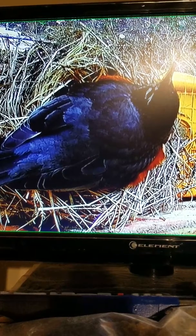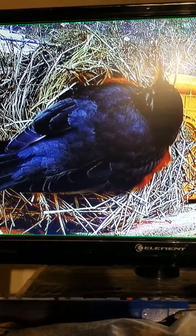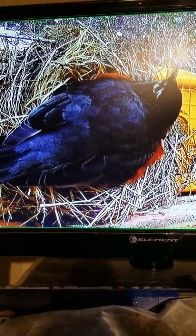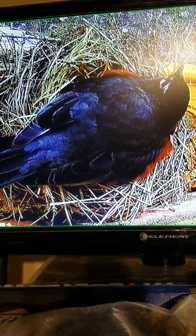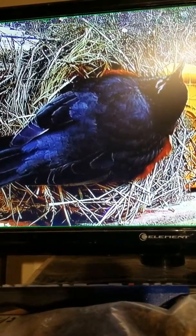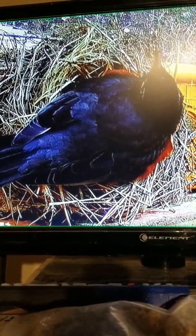We're gonna wait here a minute to see if we can get a view of the babies, if she'll move. We don't know. It's kind of cool outside, so she may be just trying to keep them warm.